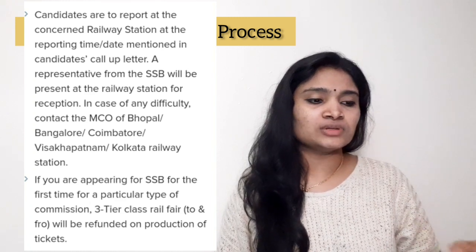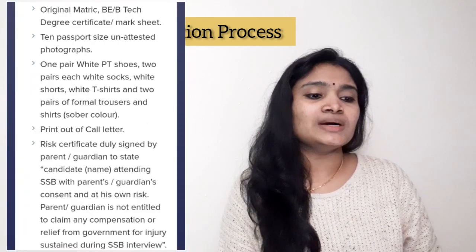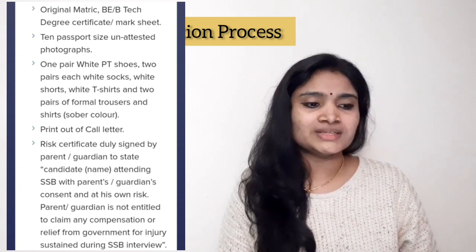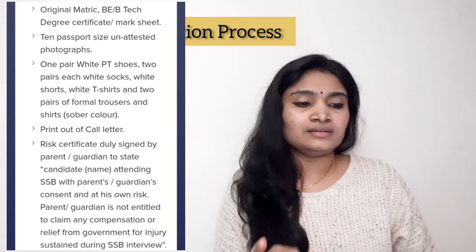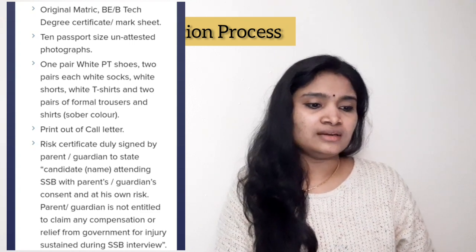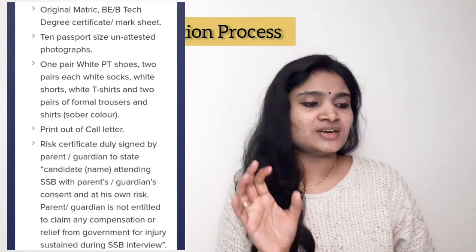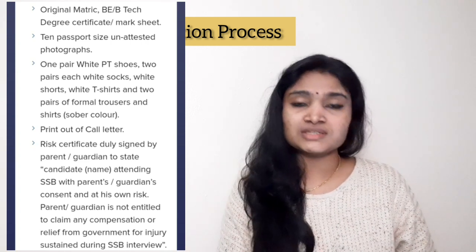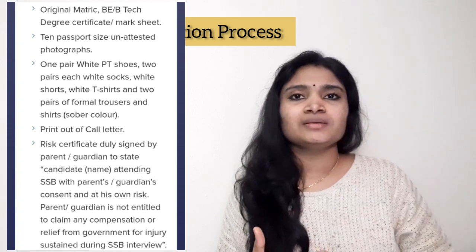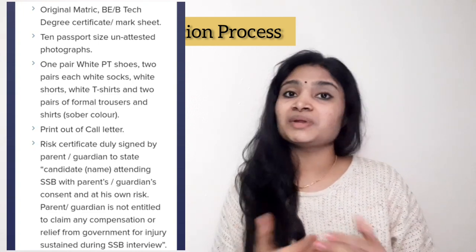The certificates you have to carry while attending SSB are: your original Matriculation (10th) certificate, B.Tech degree certificate and mark sheet. You also need 10 attested passport-size photographs. Additionally, bring one pair of white PT shoes, two pairs of white socks, white shorts, white T-shirt, and two pairs of formal trousers and shirts in sober colors. This is the uniform requirement for SSB.